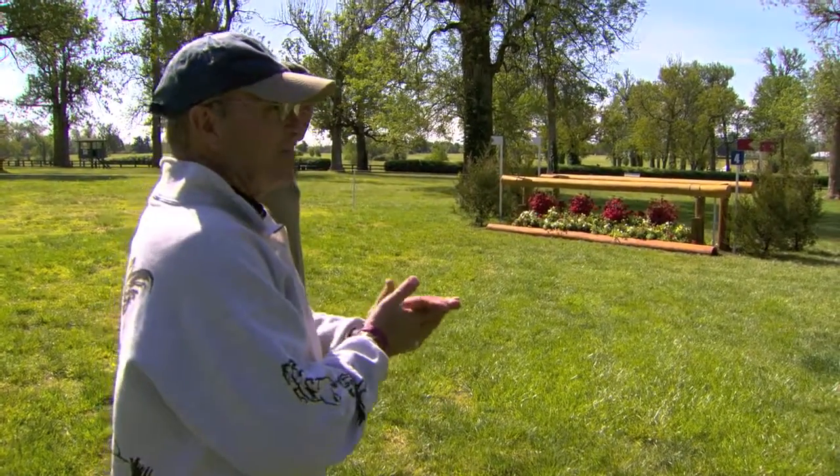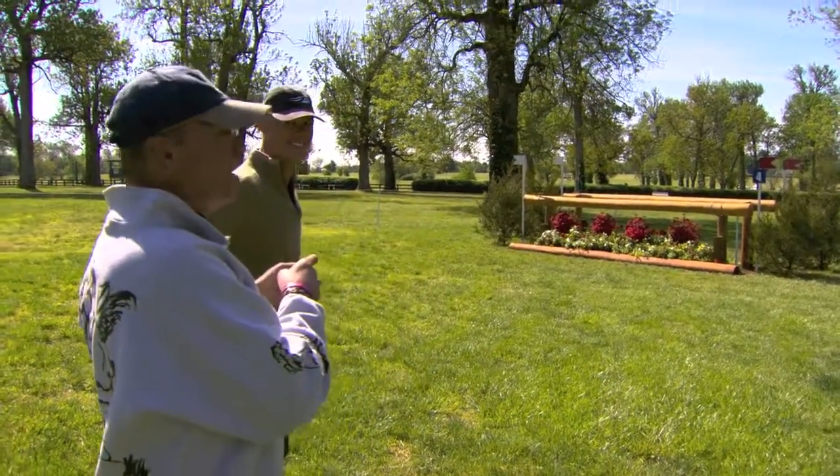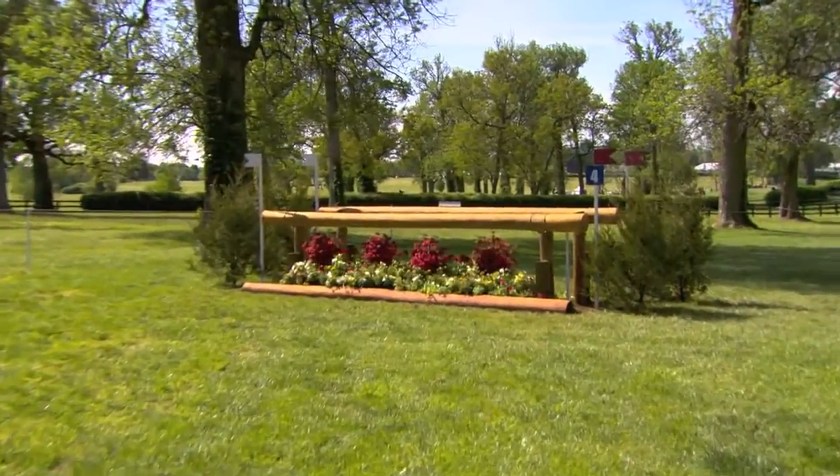If you get a good fence here, and you've had all good fences here, you can say, look out Rolex! So that's why you want to walk the course during the time, because you have dips here.